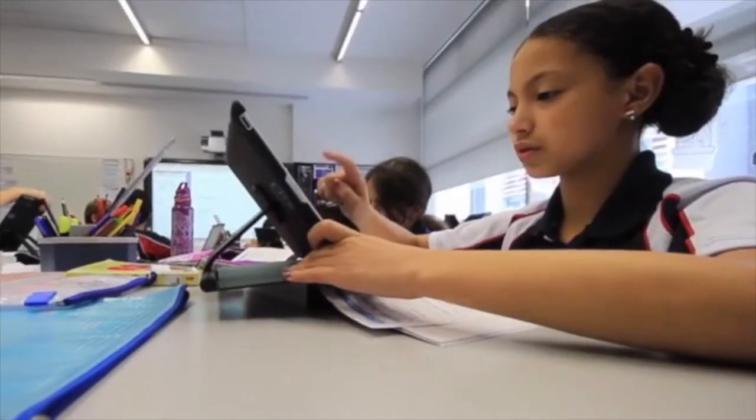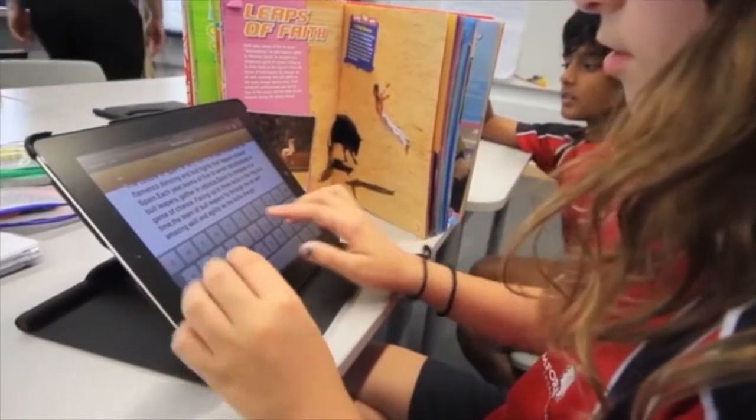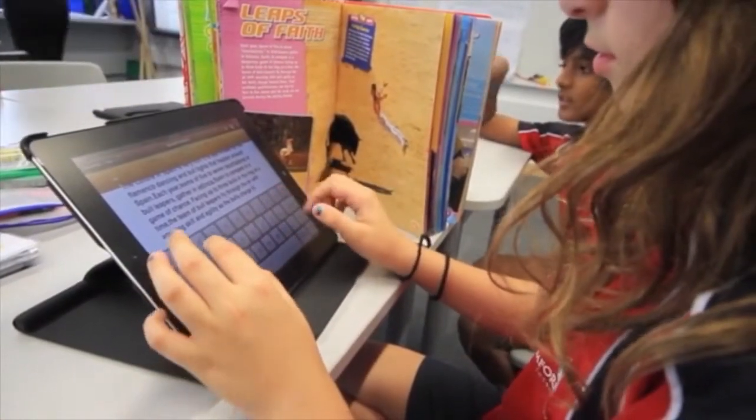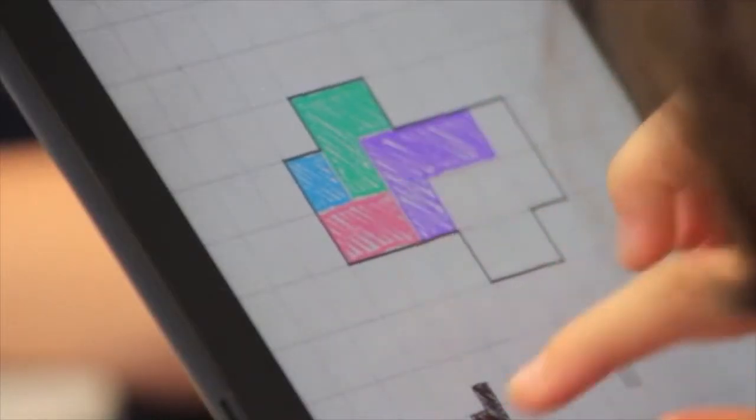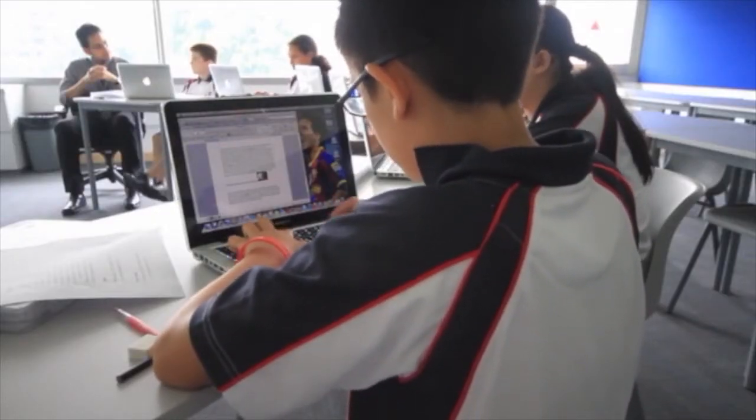One of our goals for students coming out of our school is that they'll be prepared for the future, and people spend a lot of time trying to figure out what that's going to look like. What kind of skills are students going to need in 20 years? We want our students to be creative, to be innovative — who knows, potentially coming up with a patent. We want to give them opportunities to create and make contributions to society.